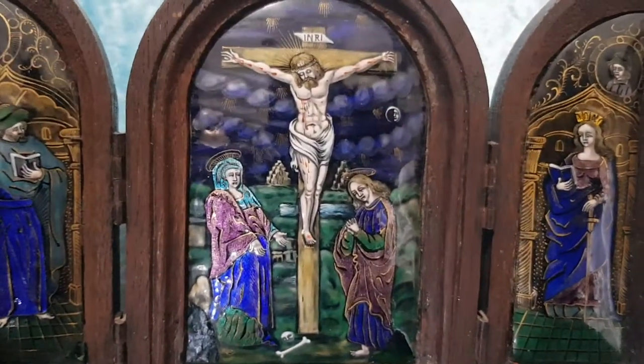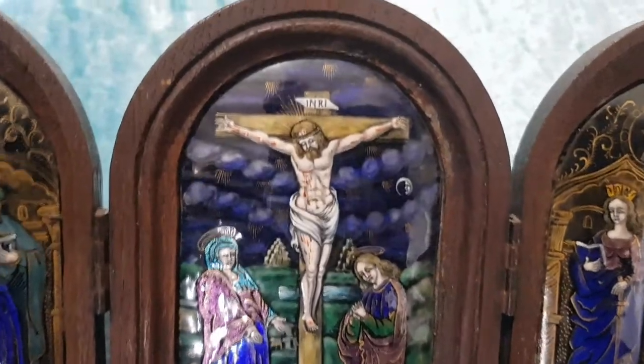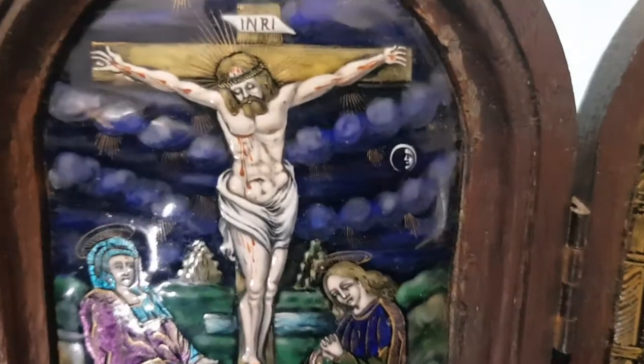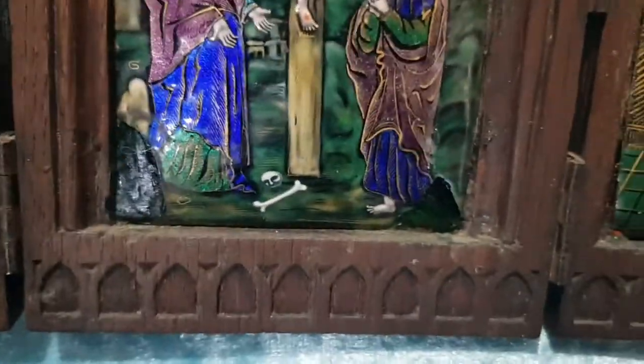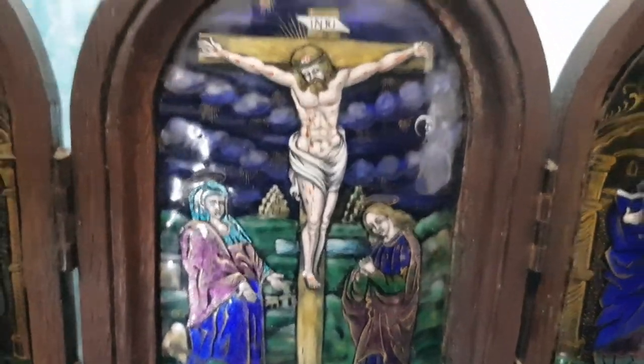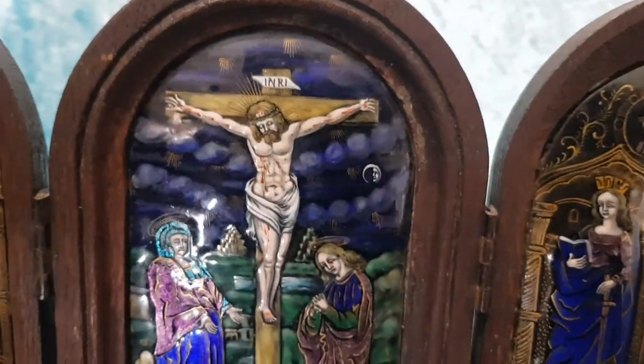But the detail and the colour is just so fine. You can see the blood on Christ still, and a little man and the moon, and skull and crossbones. I love religious pieces of work, especially early pieces.